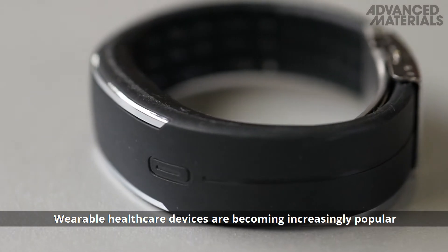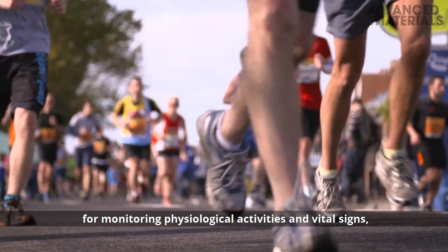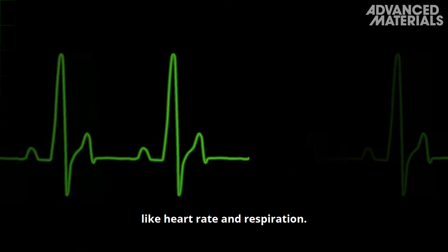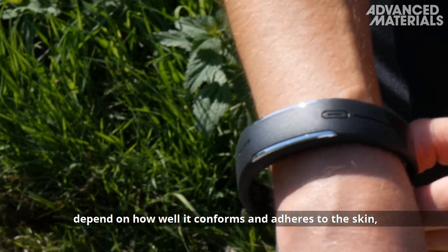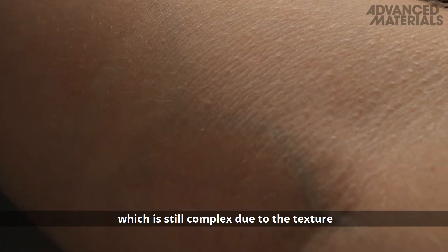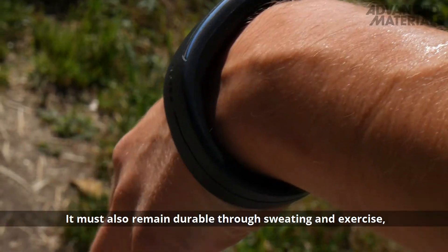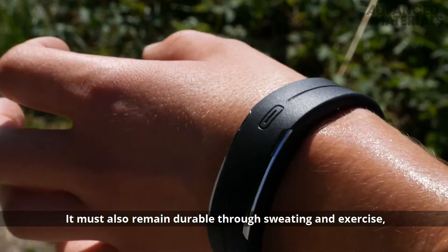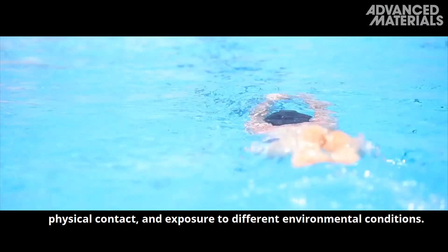Wearable healthcare devices are becoming increasingly popular for monitoring physiological activities and vital signs like heart rate and respiration. The accuracy and sensitivity of the device depend on how well it conforms and adheres to the skin, which is still complex due to the texture and soft topography of the skin. It must also remain durable through sweating and exercise, physical contact and exposure to different environmental conditions.